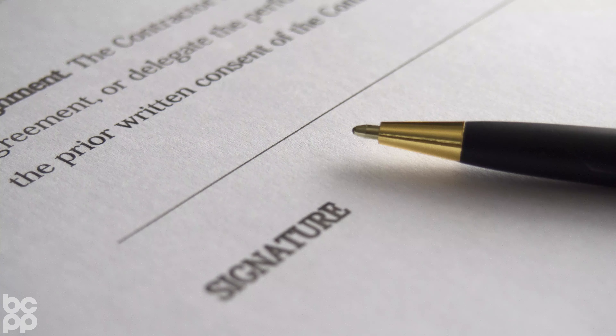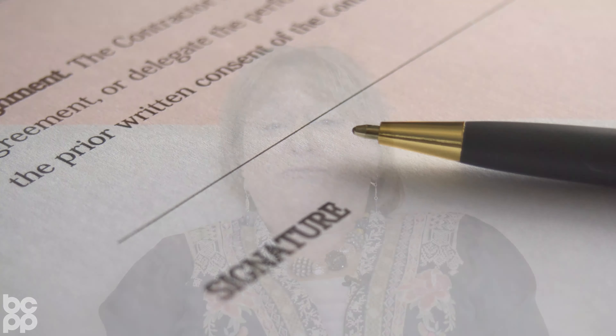In the early 80s, when we were developing our natural line of furniture, the state of California passed a law — California 117 — that required every mattress and piece of furniture made in California or sold in California to contain fire retardants in every single component of the piece of furniture.